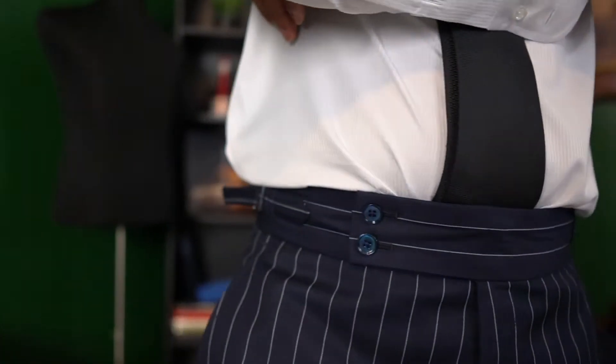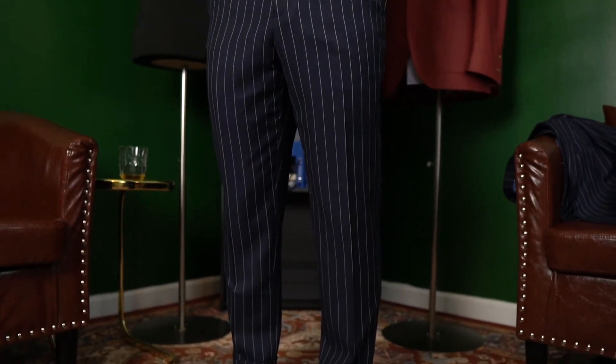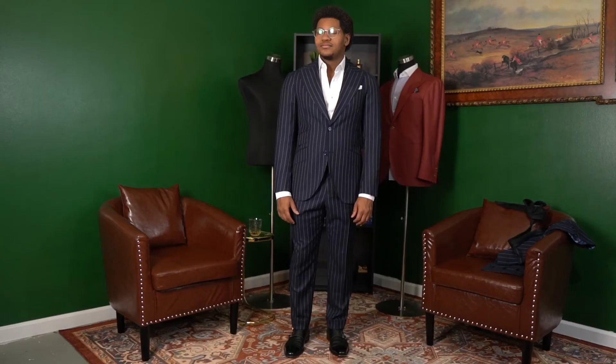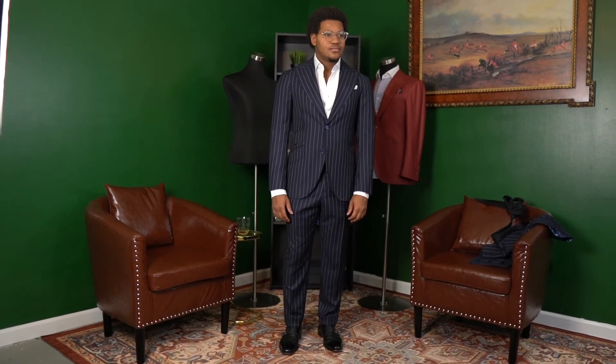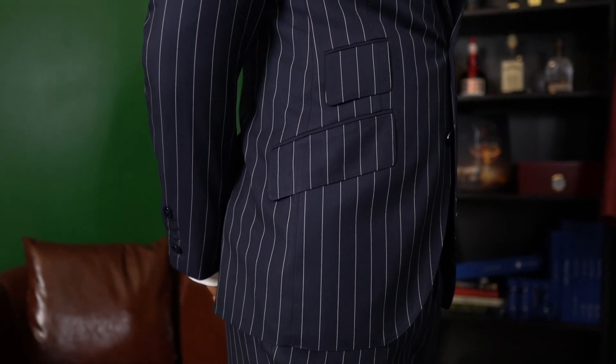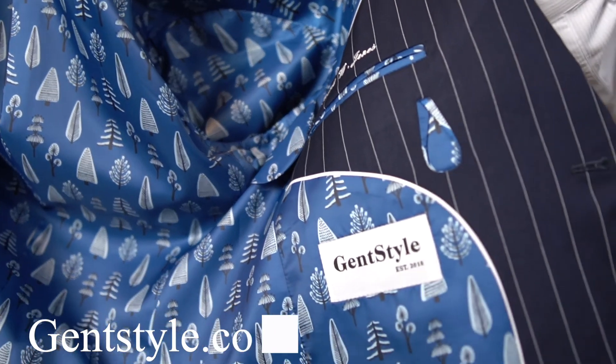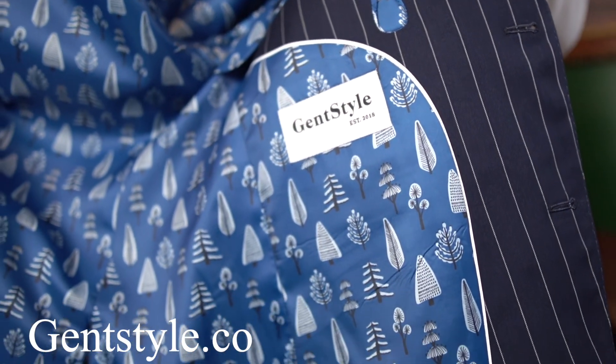The pants on this three-piece suit feature a standard two-inch waistband with side tabs and an extended tablature in the front. That is the first three-piece pinstripe suit that I've ordered as part of the GentStyle collection. If you're interested in getting a suit similar to this or in the same fabric, feel free to shoot me a DM on Instagram or visit our website at gentstyle.co. I'm Robert, you're watching GentStyle. Thanks for watching, and I'll see you in the next video.